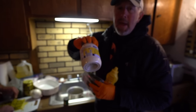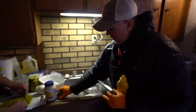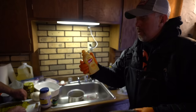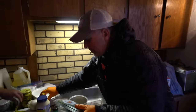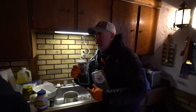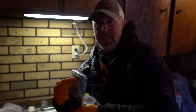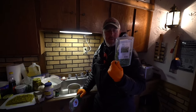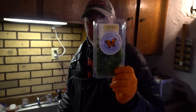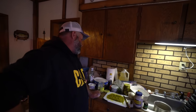We're going to put in mayo, tarragon, a little bit of French's yellow mustard, some dill - and not just dill, it's baby dill - and last but not least, parsley. So we've got dill, parsley, mayo, mustard, and onions.